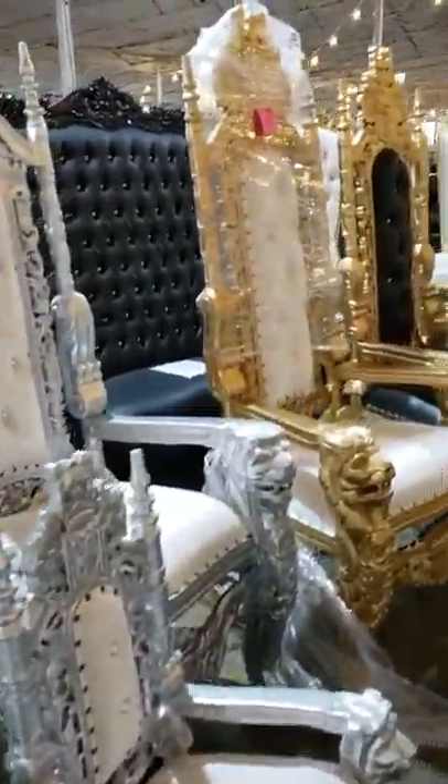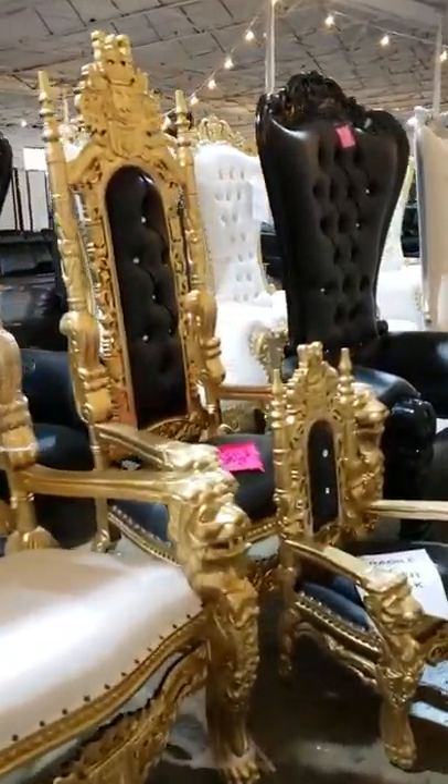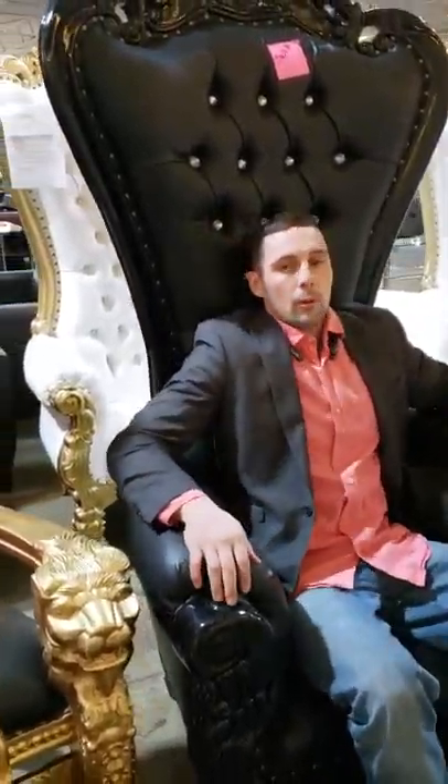We've also got them in every color — we've got silver, white and gold, black and gold, black on black. You can see they're very tall and very big. So if you're having a party or wedding and you want to sit two of them next to each other, you can.